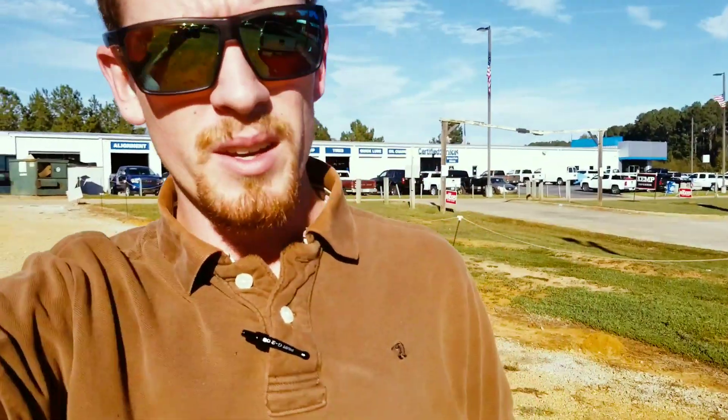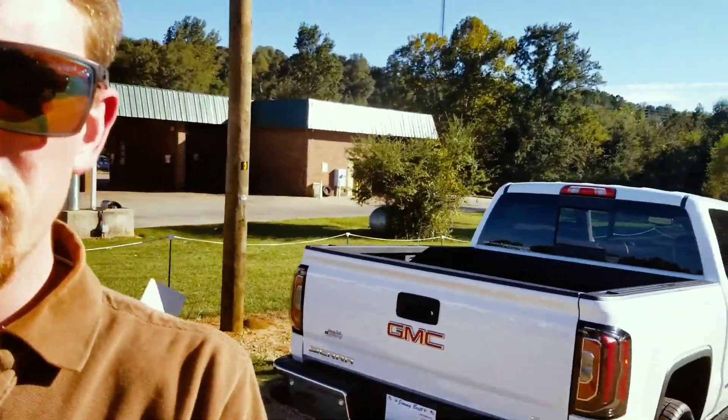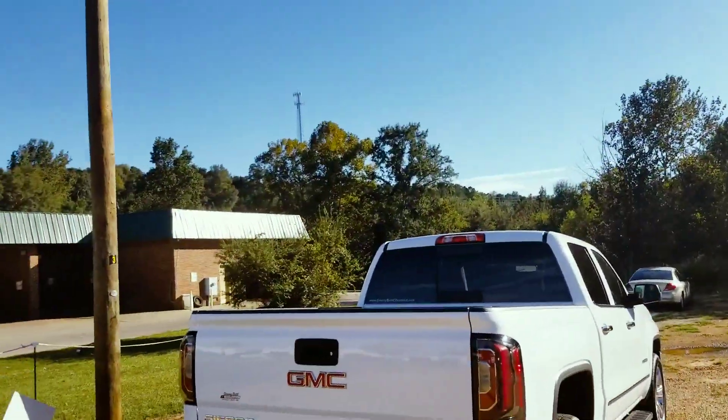Hey Bernard, my name is Josh. I'm from Jimmy Brett Chevrolet, and right here I do have your 2019 white SLT Sierra 1500, so I'm just gonna show you around here.